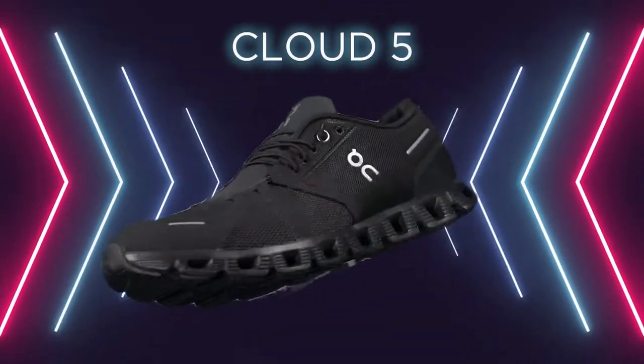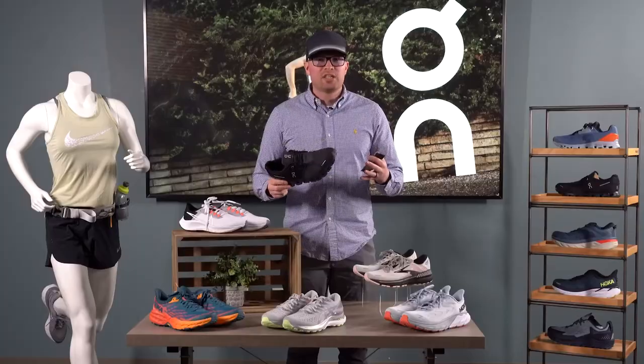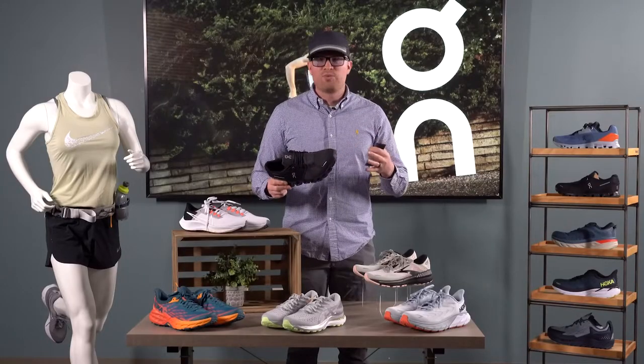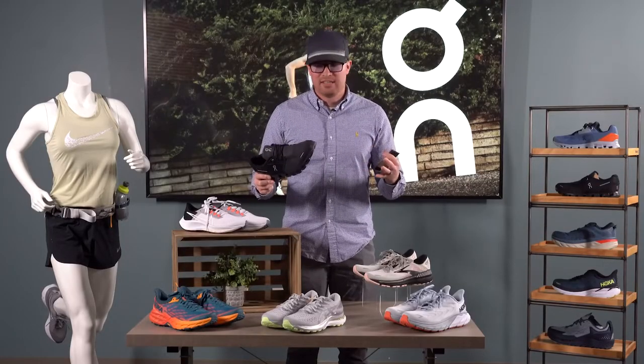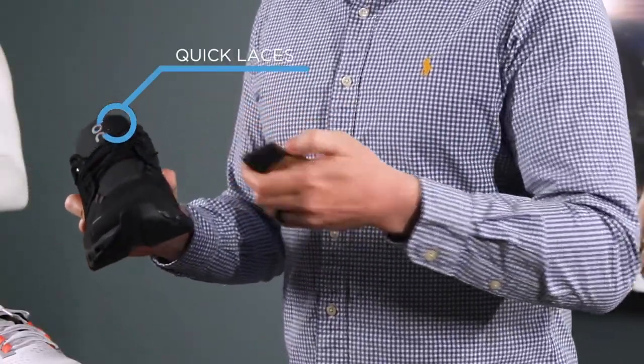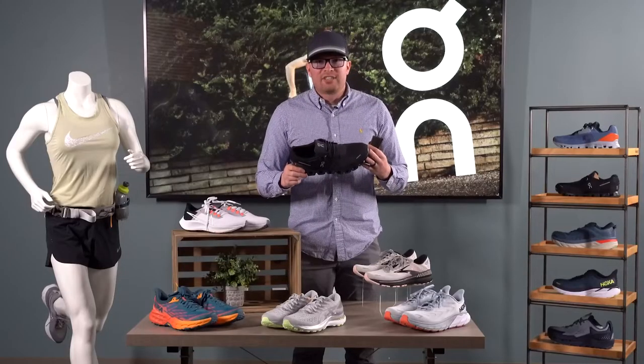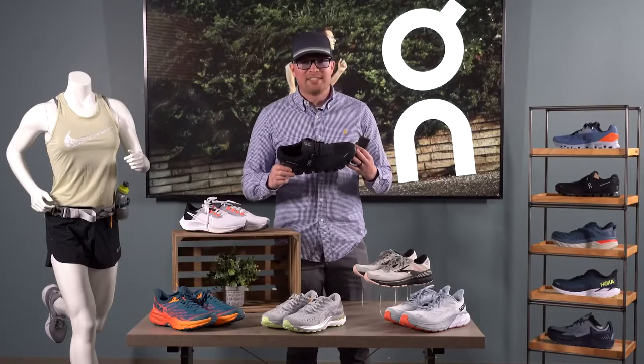Now we're going to talk about the On Cloud 5. The number one request that we get here at Al's is a shoe that can do it all — one that you can run in, train in, and do everything in. This shoe fits that criteria. It comes with both a quick lacing system and a regular shoelace, and due to its versatile nature this is our top selling shoe from On and we sell it in a ton of colorways.